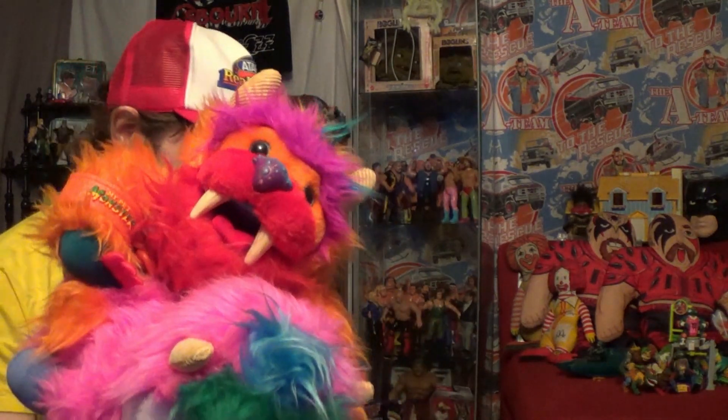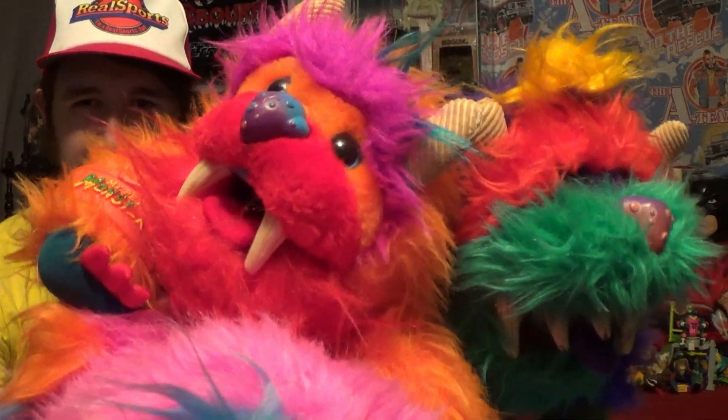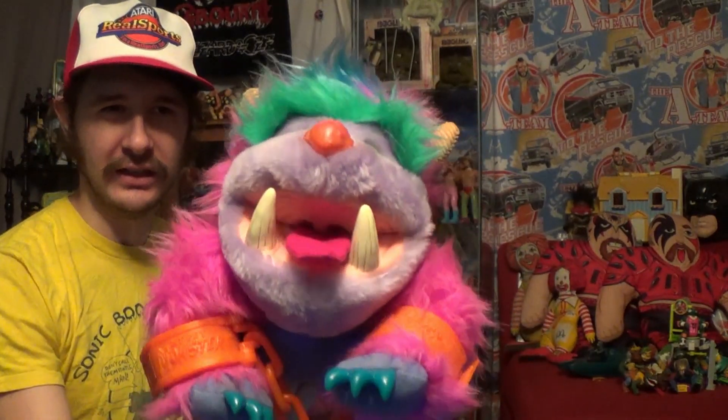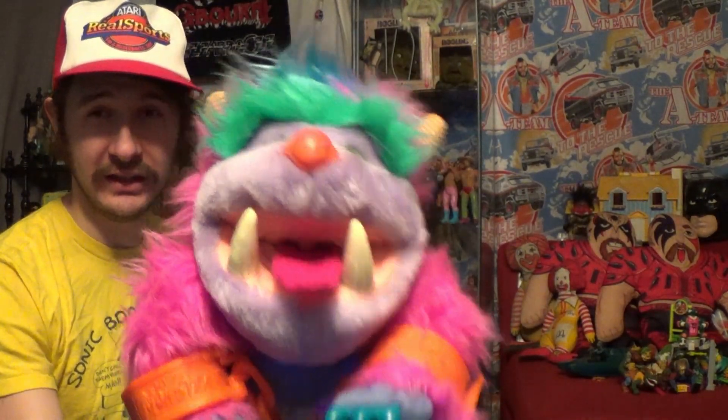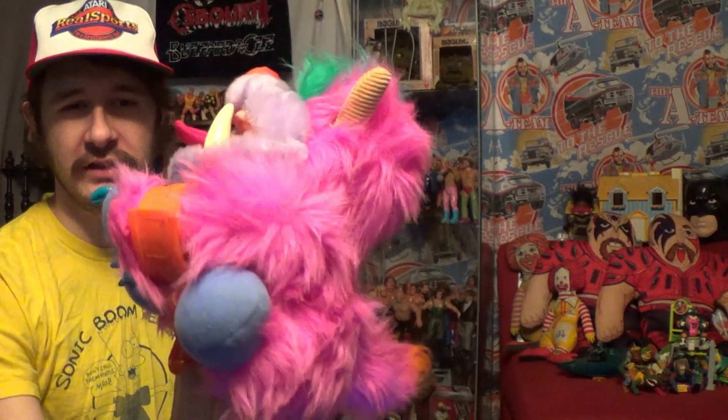I've been wanting the My Pet Monster for a while. He's pretty expensive, so I opted out and got some of these instead to start off my collection. This one I got off of eBay. Came from Hamilton. Came to me pretty quick. Got a good deal on it.